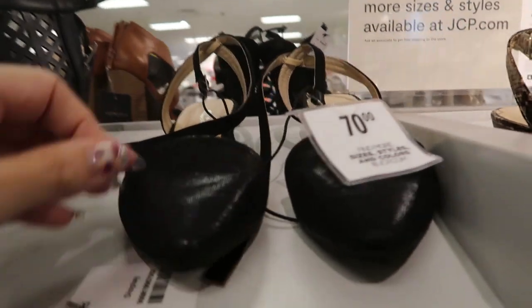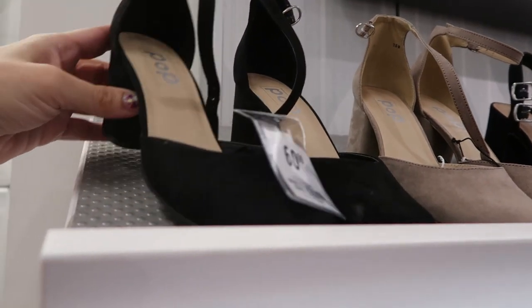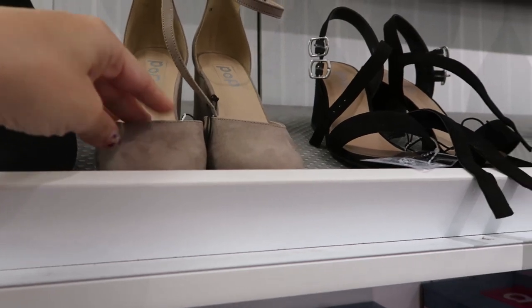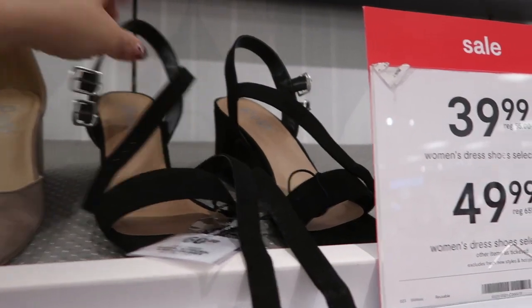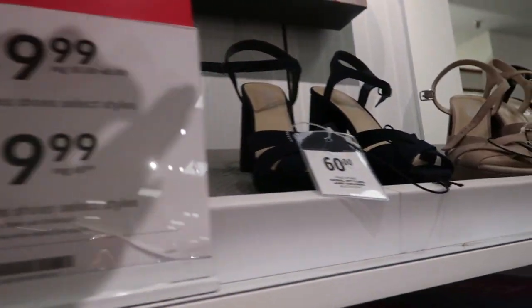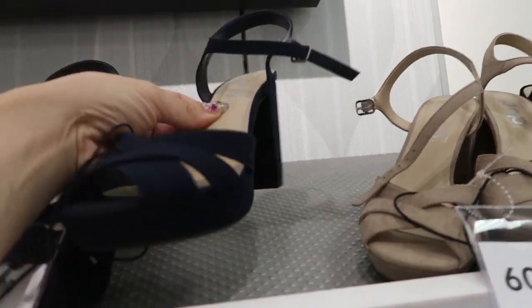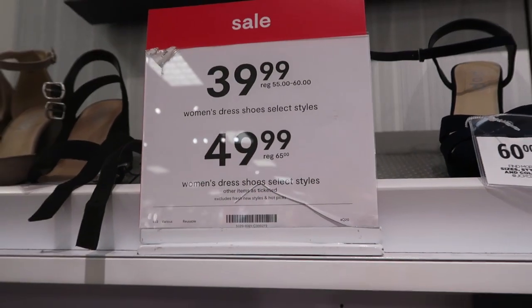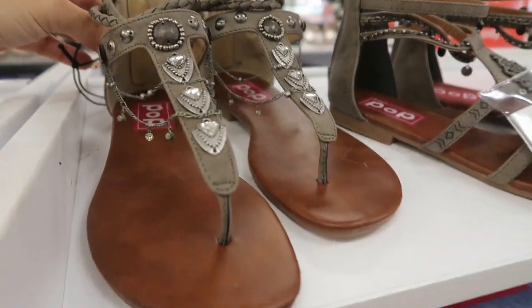They also have those in this black textured. The brand Pop - they're close-toed with a heel, a little strap, suede fabric. They also have them in beige, and a more chunky heeled sandal with that same suede in navy blue, which is very rare, with a crisscross front, and also in beige and black. These are on sale between $39.99 and $49.99.